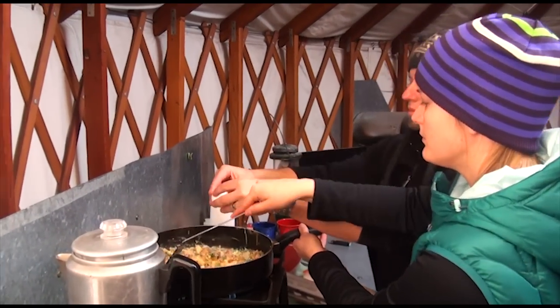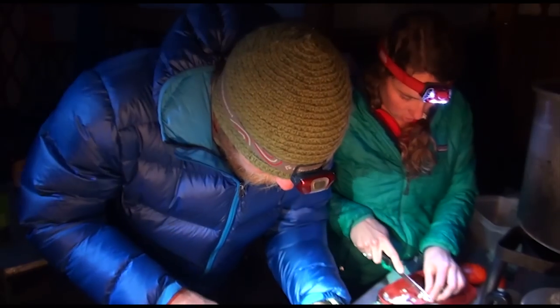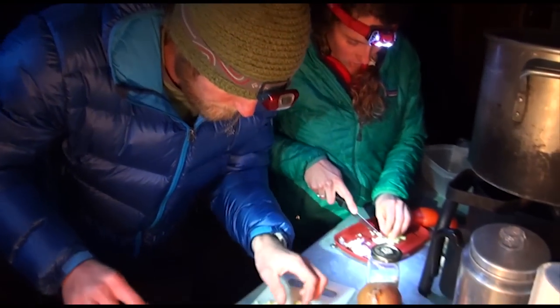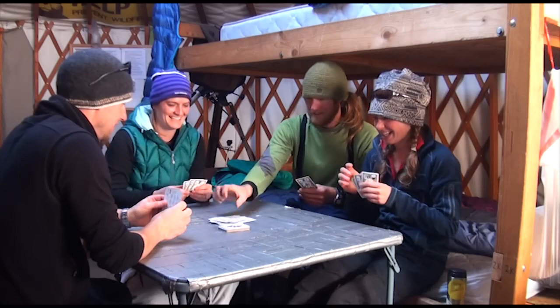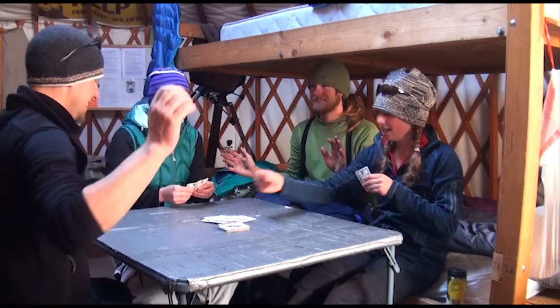We packed in stuff to do dinner. As couples, we decided we were going to do different meals, so our job last night was to do dinner — we did a nice beef stroganoff, a nice little comfort food. We spent the rest of the evening playing cards and just enjoying each other's company and listening to some tunes.